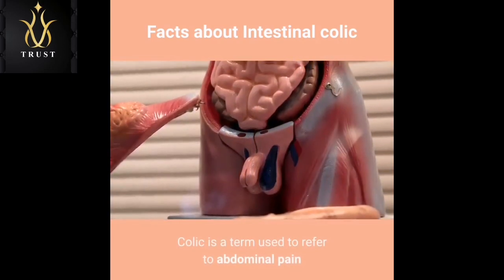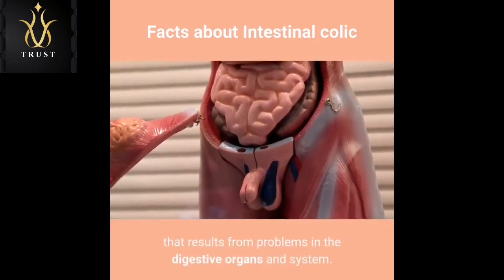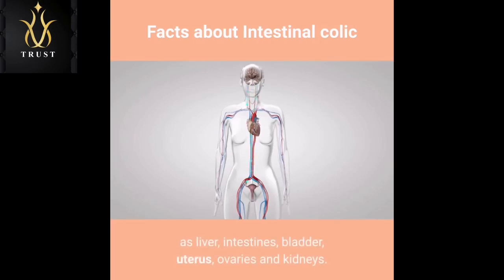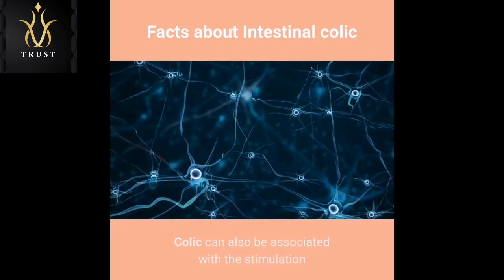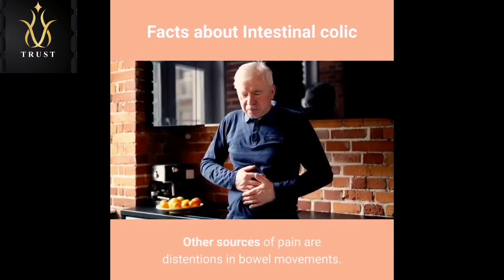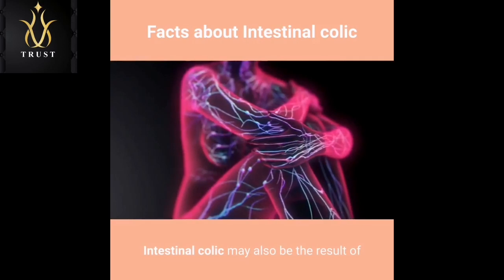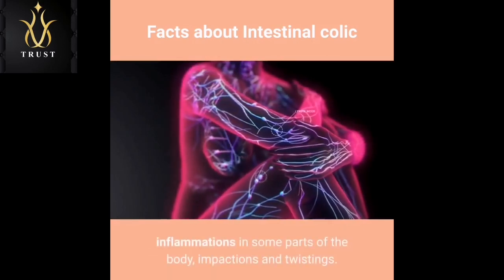Colic is a term used to refer to abdominal pain that results from problems in the digestive organs and system. Often, colic is caused by obstructions and impactions in organs such as liver, intestines, bladder, uterus, ovaries, and kidneys. Colic can also be associated with the stimulation of the nerve endings within the intestinal walls. Other sources of pain are distensions in bowel movements. Intestinal colic may also be the result of inflammations in some parts of the body, impactions, and twists.